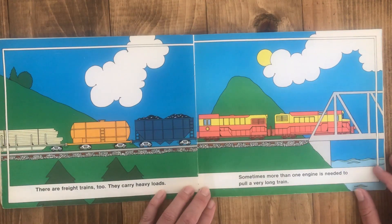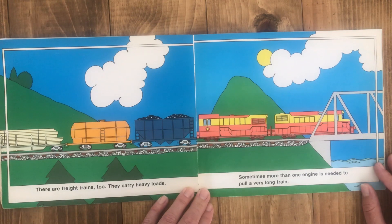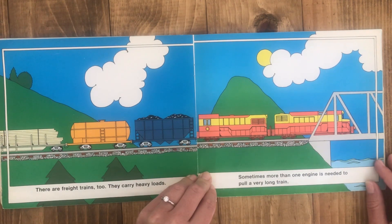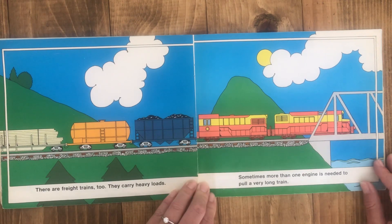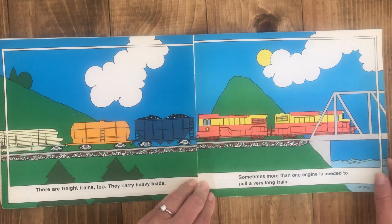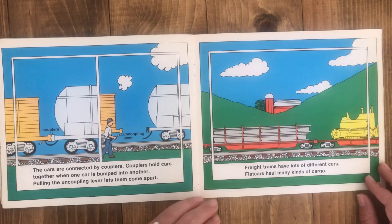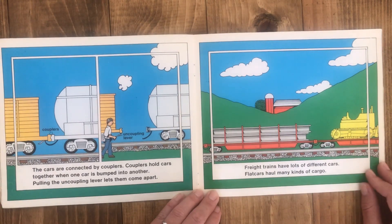There are freight trains too. They carry heavy loads. Sometimes more than one engine is needed to pull a very long train. The cars are connected by couplers. Couplers hold cars together when one car is bumped into another. Pulling the uncoupling lever lets them come apart.